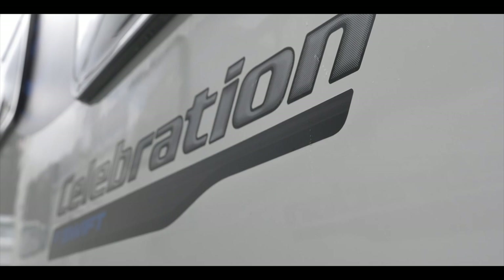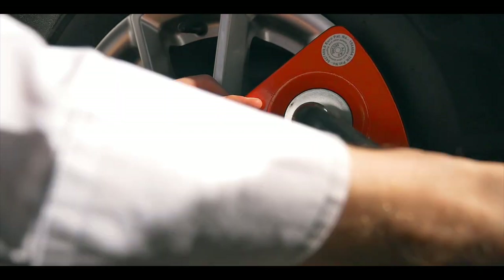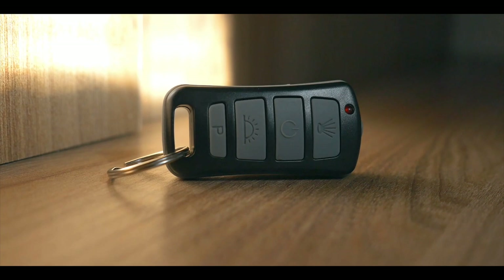Security has been addressed by the addition of the ALCO Secure Wheel Lock and Keyfob Alarm System.